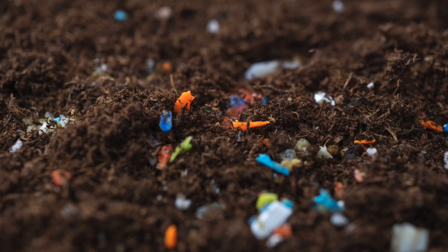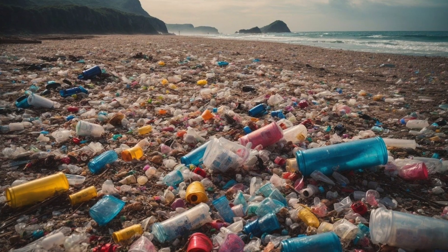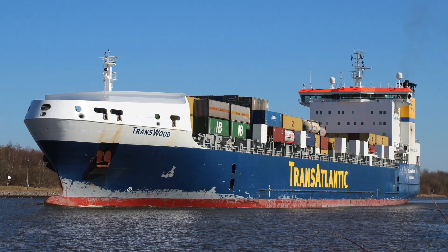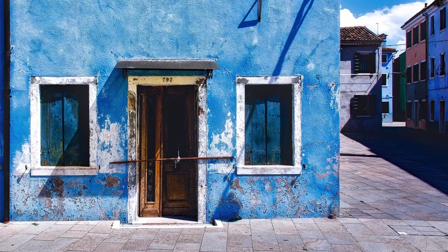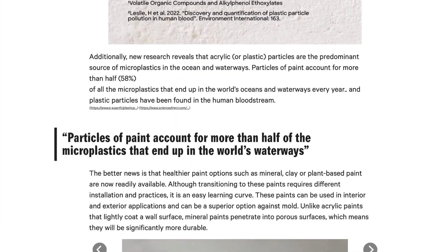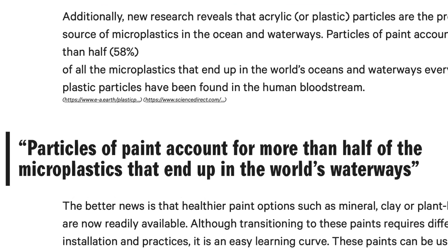Why should we avoid microplastics? Microplastics have been getting a lot of news lately because they're beginning to show up everywhere — in the soils, in the oceans, in our foods, the plants and animals that we eat. Microplastics in the form of acrylic paint are even starting to show up in human blood. Plastic in our blood. It is known that commercial grade exterior paints, like those on boats or on the outsides of buildings, are contributing to major ocean pollution. According to the Parsons Healthy Materials Lab, particles of paint account for more than half of the microplastics that end up in the world's waterways every year.